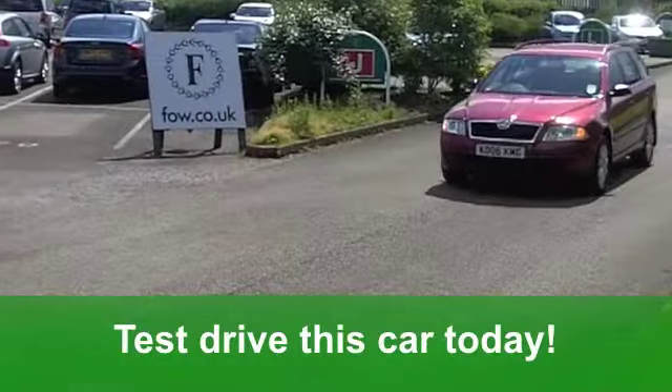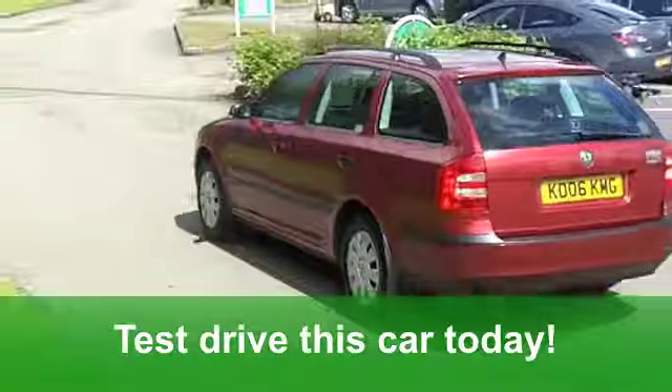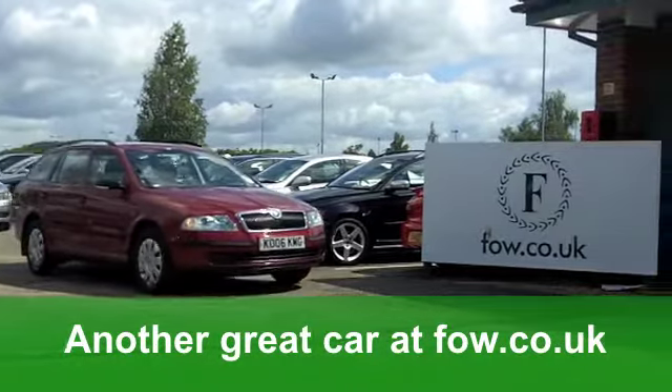You get front electric windows and central locking. If you need finance, no problem. Ring and reserve and have a test drive of this great value Skoda at Fords of Winsford.